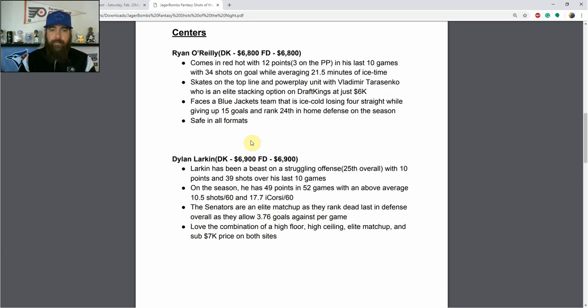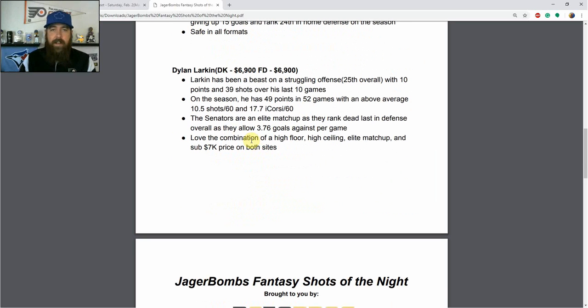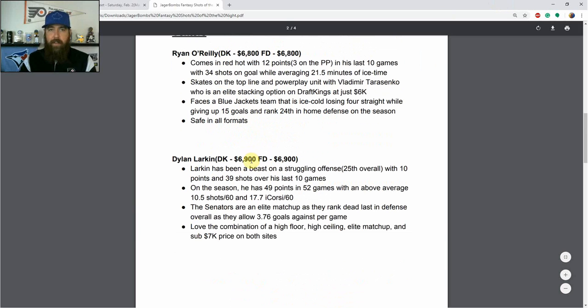Dylan Larkin stands out again tonight. On a struggling Detroit offense that ranks 25th overall, he's got 10 points and 39 shots over his last 10 games. On the season he has 49 points in 52 games with an above-average 10.5 shots per 60 and 17.7 individual scoring chances per 60 — high floor, high ceiling. The Senators are an elite matchup ranking dead last in defense, allowing 3.76 goals per game. With a sub-$7K price tag on both sites, he checks all the boxes and is a core play. I'll be pairing Larkin or O'Reilly at center in cash game lineups tonight.